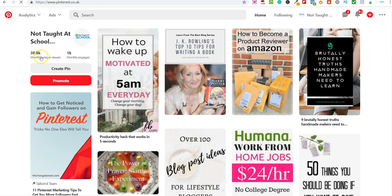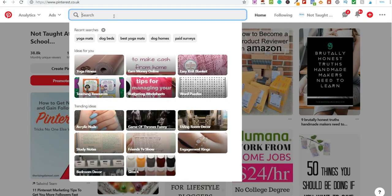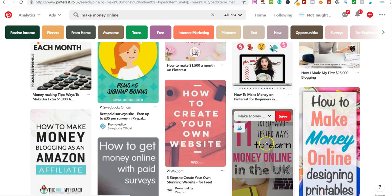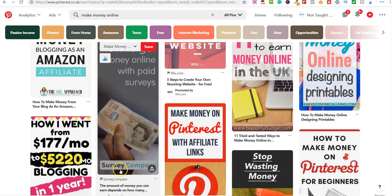This is my Pinterest account — you can see my monthly unique viewers and monthly engaged viewers. If I type in 'make money online,' lots and lots of people use Pinterest as a search engine because it is a search engine. The difference compared to Google or YouTube is that this is a visual search engine. You can see all these pins — clicking one takes you to an affiliate offer.